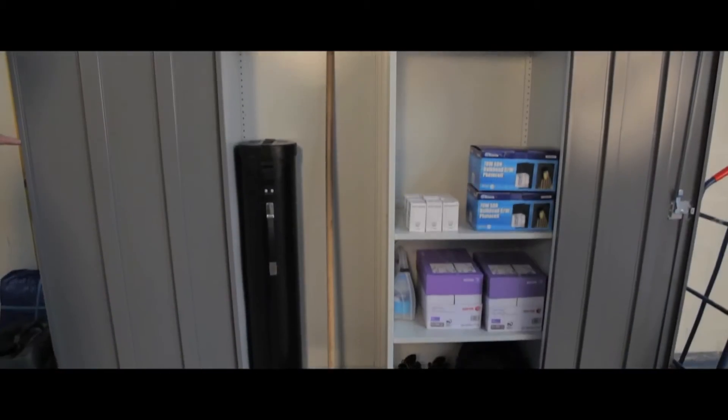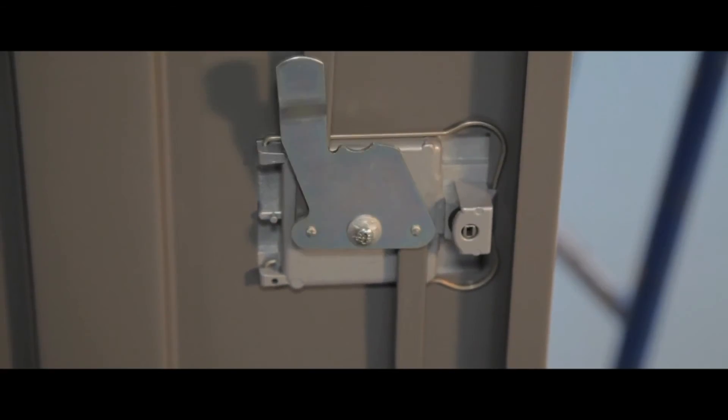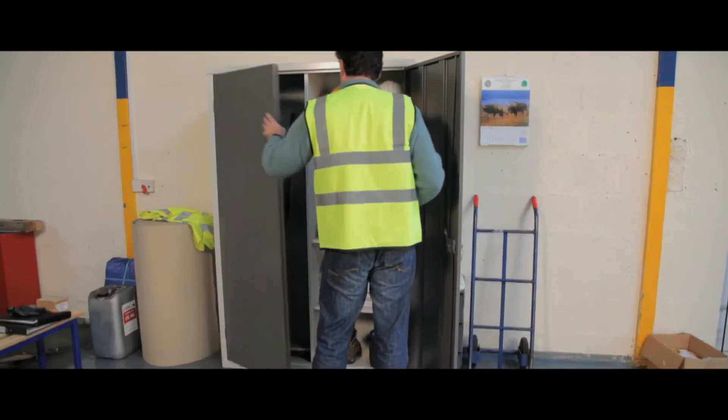On all the cupboards, double doors allow full access to the contents and have door stiffness for added strength. All the cupboards have chip-resistant, epoxy-coated light grey bodies and a three-point locking system to keep your items organised and safe.